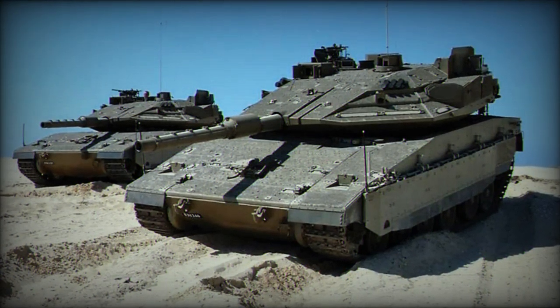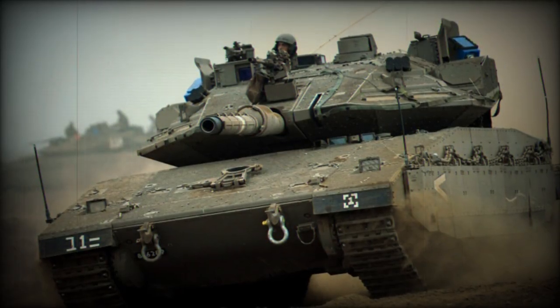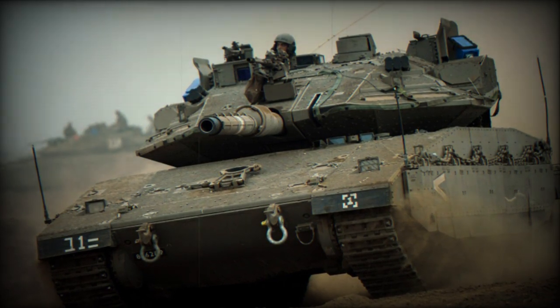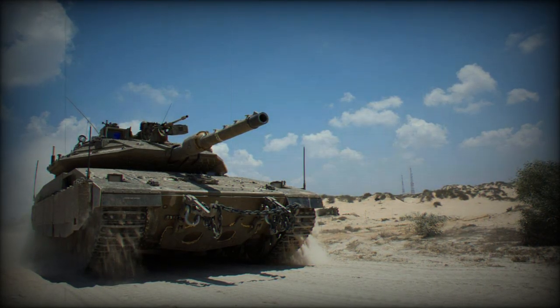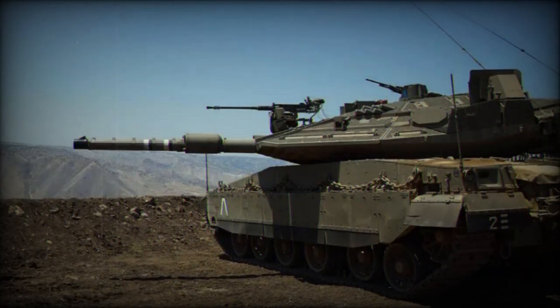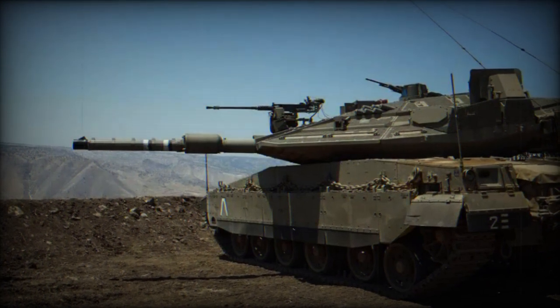Defense Minister Yoav Gallant emphasized the symbolic timing of the tank's unveiling, as Israel marks 50 years since the 1973 Yom Kippur War. He stated that the Barak tank represents an extraordinary leap forward in the capabilities of the armored corps and will guarantee the IDF's qualitative advantage in both defense and attack. The Merkava has been the IDF's main battle tank since the 1980s, and the Barak is expected to eventually replace the older Merkava models, solidifying its role as the IDF's primary armored platform.